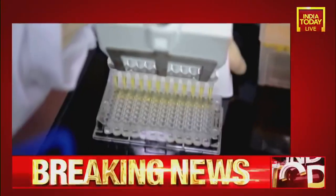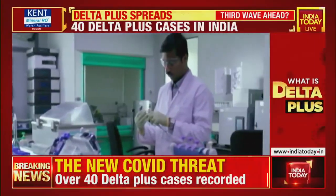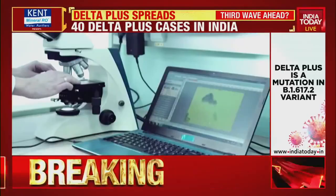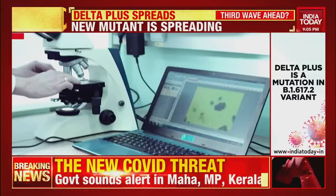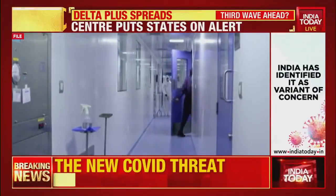Currently, 45,000 samples have been genome sequenced in India by the Indian SARS-CoV-2 Genome Sequencing Consortium, which was formed towards the end of 2020. However, given the country's population and case burden, sequencing numbers remain disproportionately low.